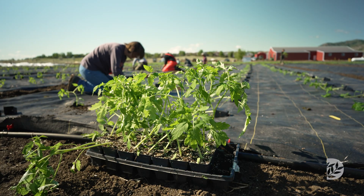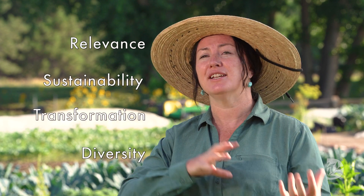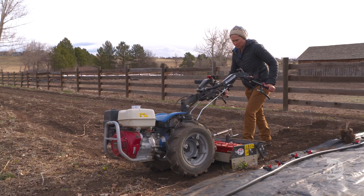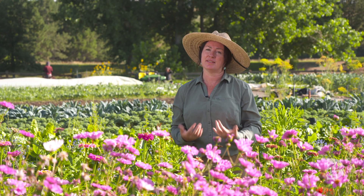It's based on ancient indigenous ways of farming and agriculture throughout time, and it really seeks to provide overall health to the ecosystem on the farm. Denver Botanic Gardens' key values of relevance, sustainability, transformation, and diversity fit in perfectly with regenerative agriculture. So we really hope to create a very succinct program here where we're highlighting regenerative ag and also constantly tying it back into our core values as an institution.